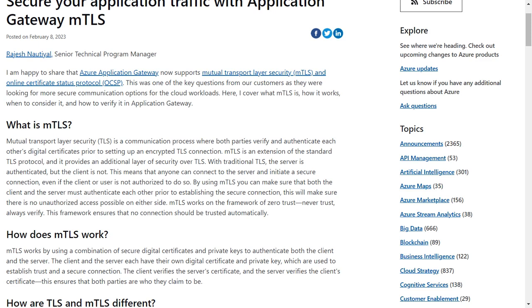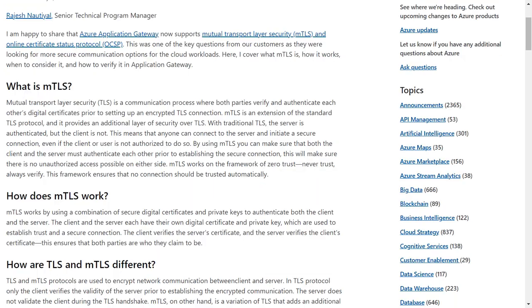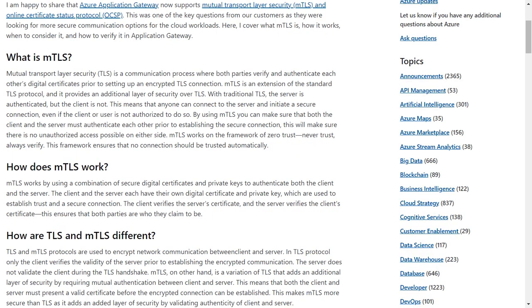prior to setting up an encrypted TLS connection. Azure Application Gateway is a web traffic load balancer that enables you to manage traffic to your web applications.